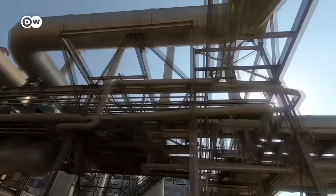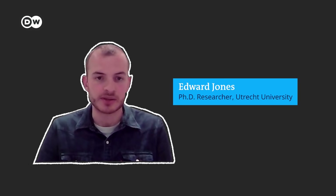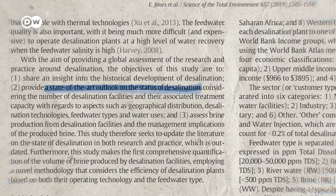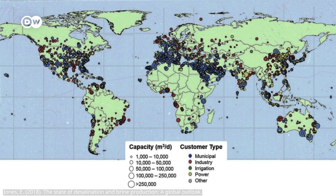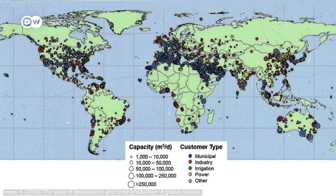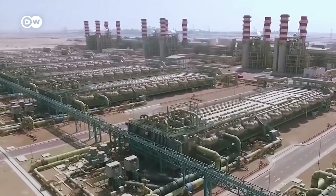The industry has really started to explode since the late 80s and 90s, but especially in the last 20 years. PhD researcher Edward Jones notes that nowadays we have around 16,000 desalination plants producing more or less 100 million cubic meters of water per day. But 71% of that desalinated water is produced in high-income countries, because desalination is very costly.